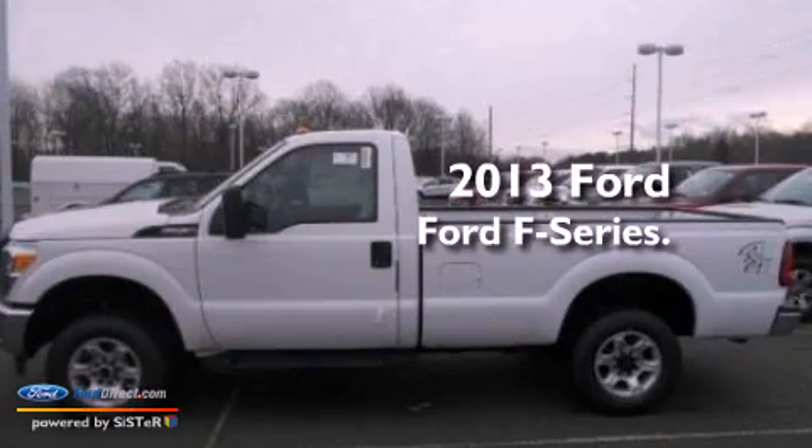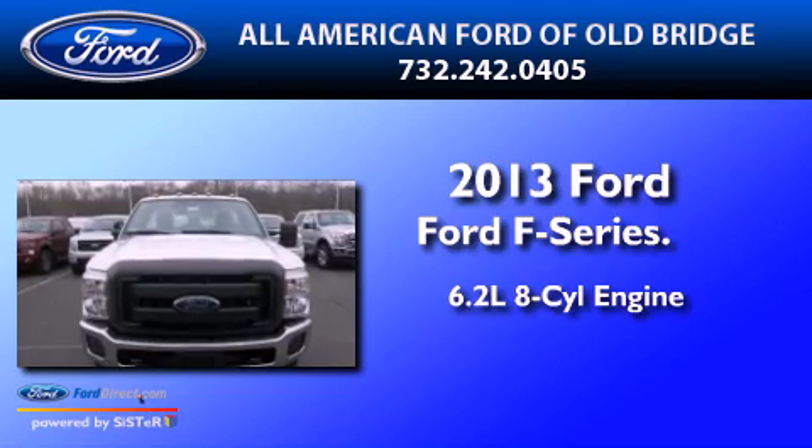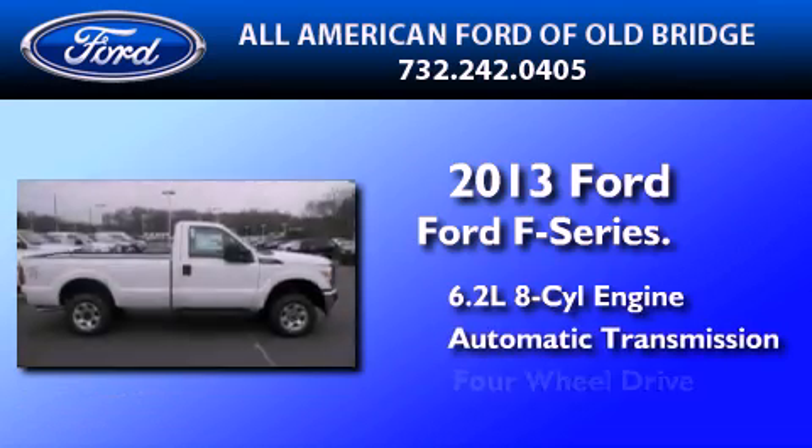This is a brand new 2013 Ford F-Series. It has a 6.2-liter eight-cylinder engine, an automatic transmission, and four-wheel drive.